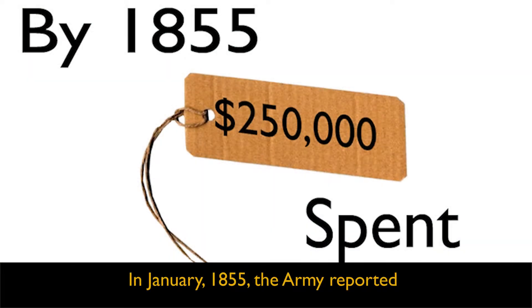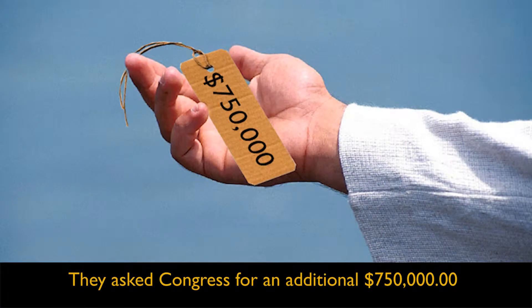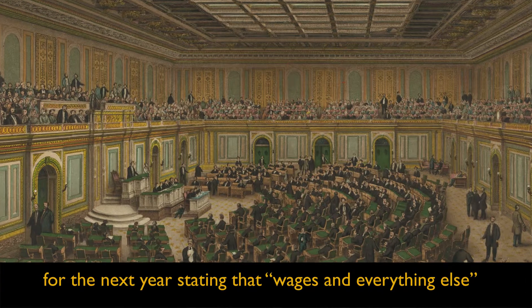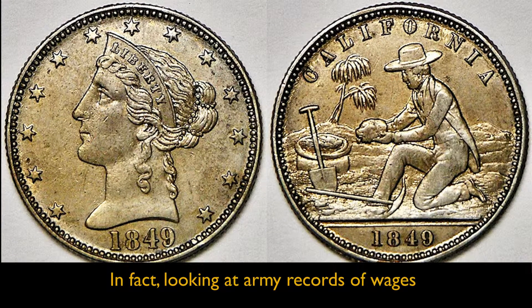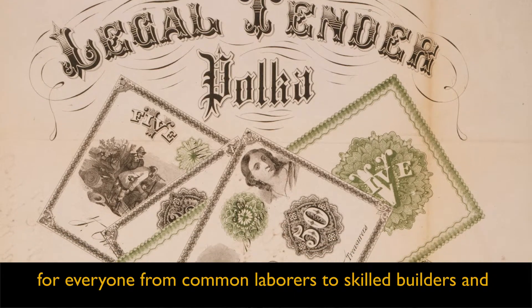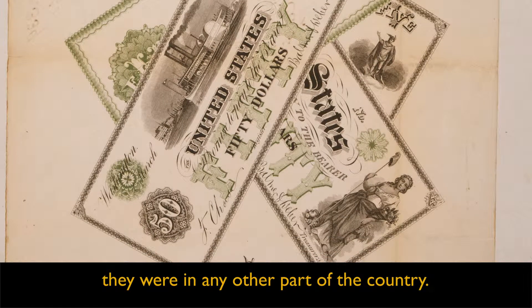In January 1855, the Army reported that by June 30th of that year they expected to have spent half of their budget. They asked Congress for an additional $750,000 for the next year, stating that wages and everything else were high in California. Looking at Army records of wages for everyone from common laborers to skilled builders and engineers, we see that hourly wages were three to five times higher than they were in any other part of the country.